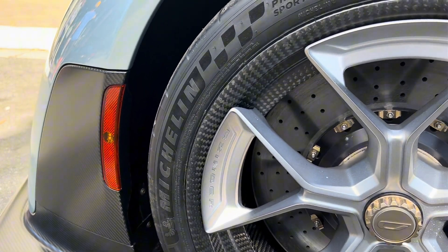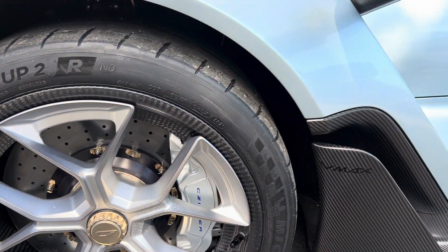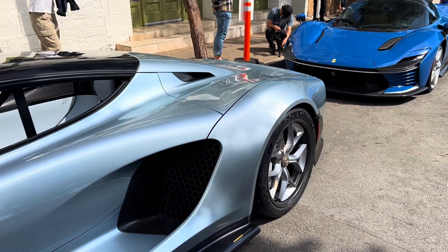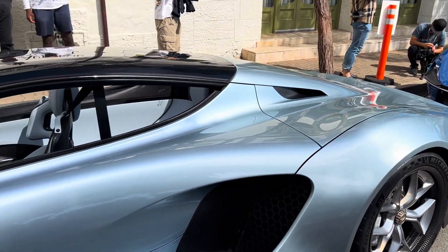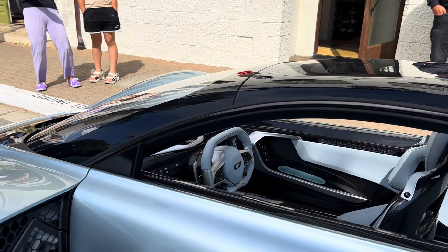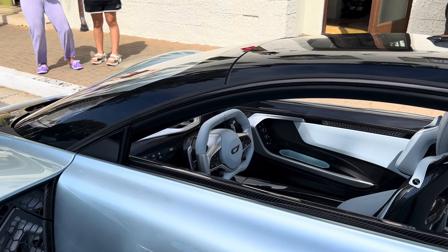The 21C also uses three electric motors, two of which are on the front axle with no driveshaft to give the 21C all-wheel drive and additional horsepower, for a combined 1,250 horsepower on the base model and an upgraded 1,350 horsepower in top trim.